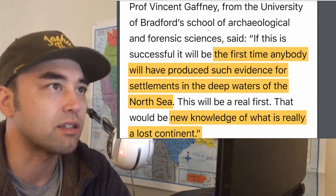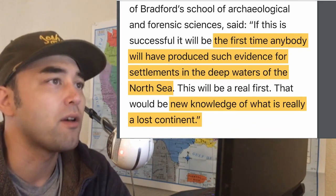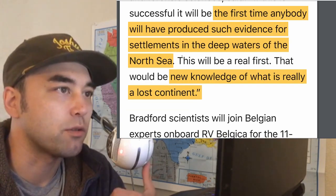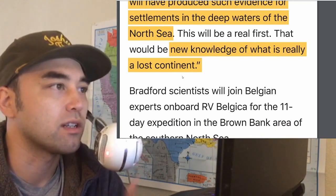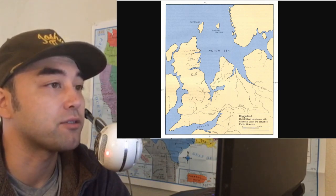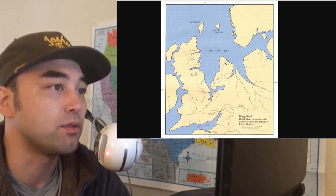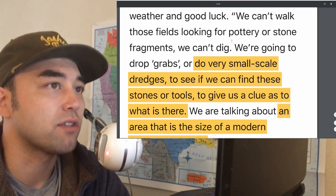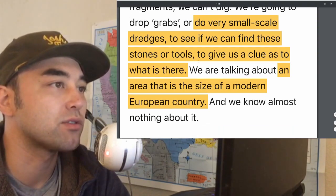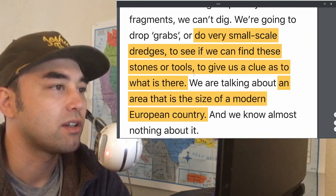Professor Vincent Gaffney, an archaeologist from the University of Bradford Forensic Sciences, said: if this is successful, it would be the first time anybody will have produced such evidence for settlements in the deep waters of the North Sea — a real first, new knowledge of what is really a lost continent. We can't walk those fields looking for pottery or stone fragments. We're going to drop grabs or do very small-scale dredges to see if we can find stones or tools to give us a clue.